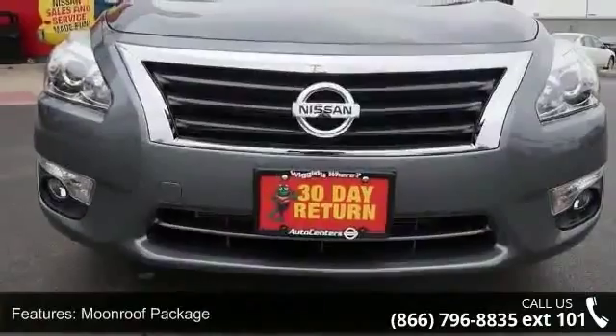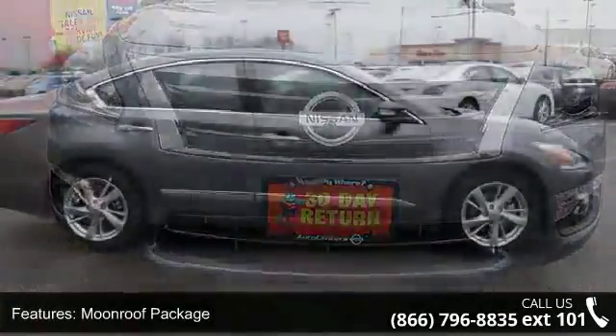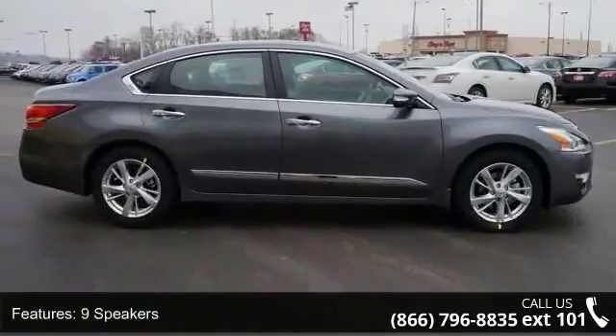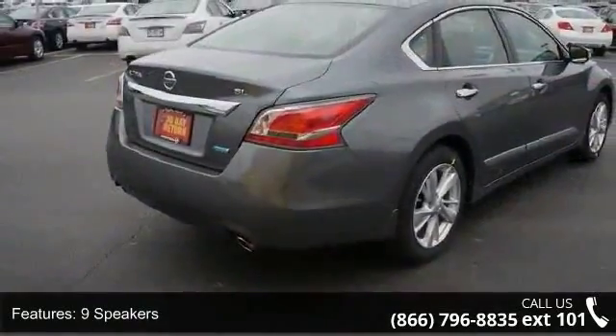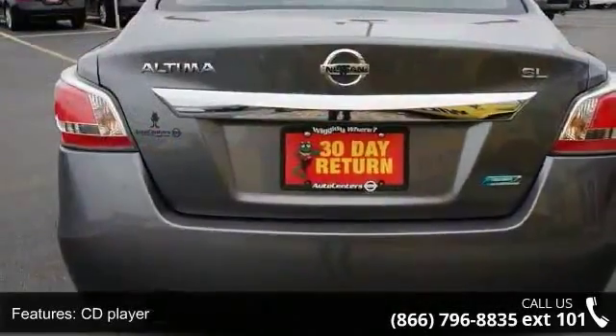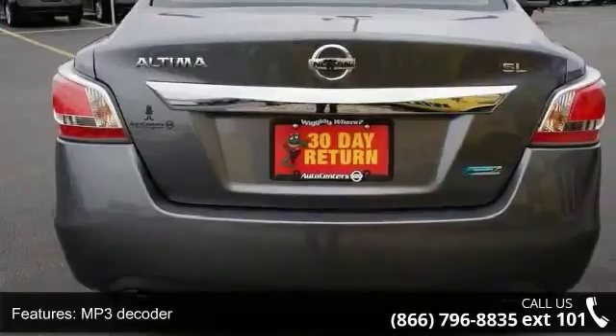Some of the top features included with this vehicle are variably intermittent wipers, driver vanity mirror, split-folding rear seat, four-wheel disc brakes, CD player, moonroof package, ABS brakes, passenger vanity mirror, and fully automatic headlights.